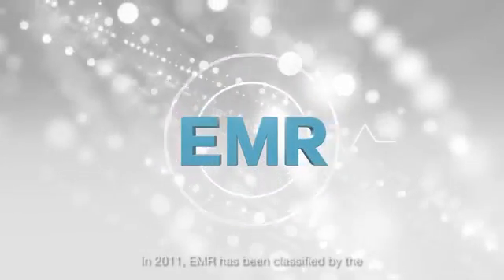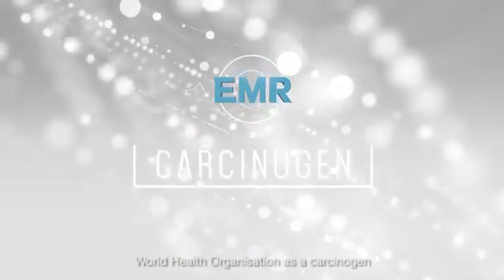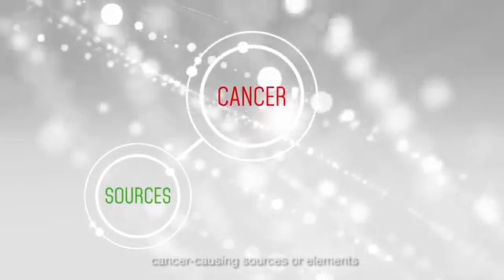In 2011, EMR was classified by the World Health Organization as a carcinogen, a term used to describe possible cancer-causing sources or elements.